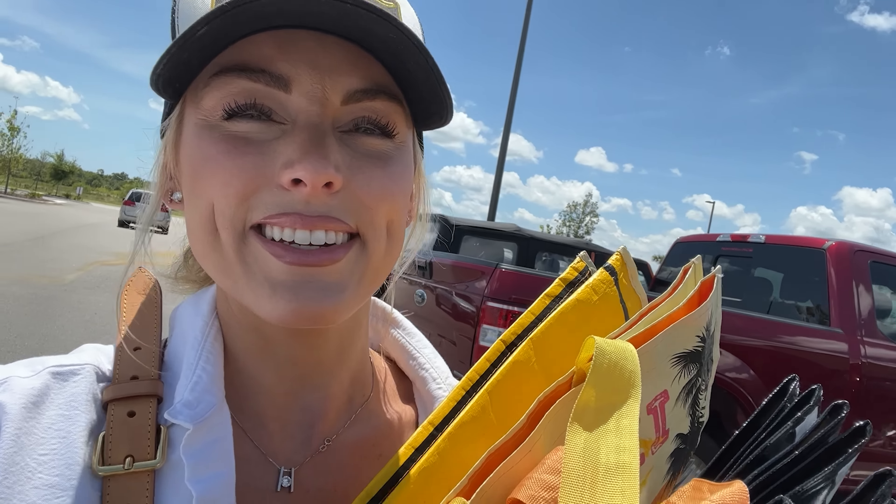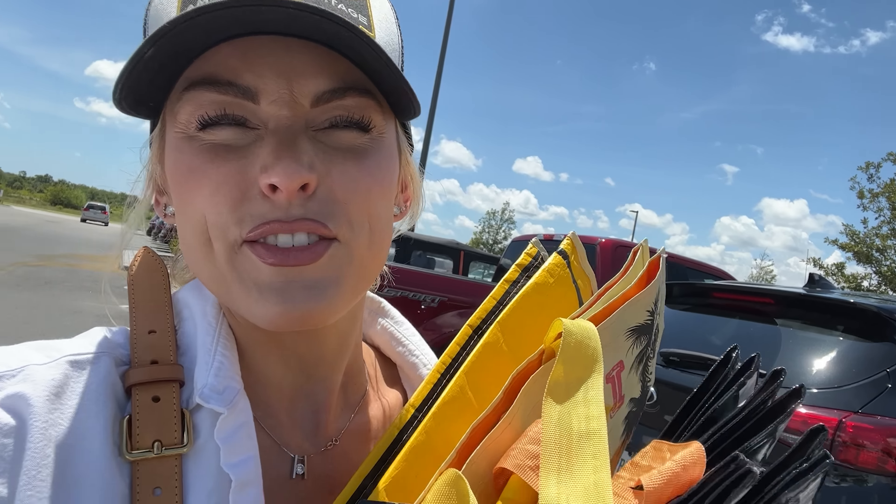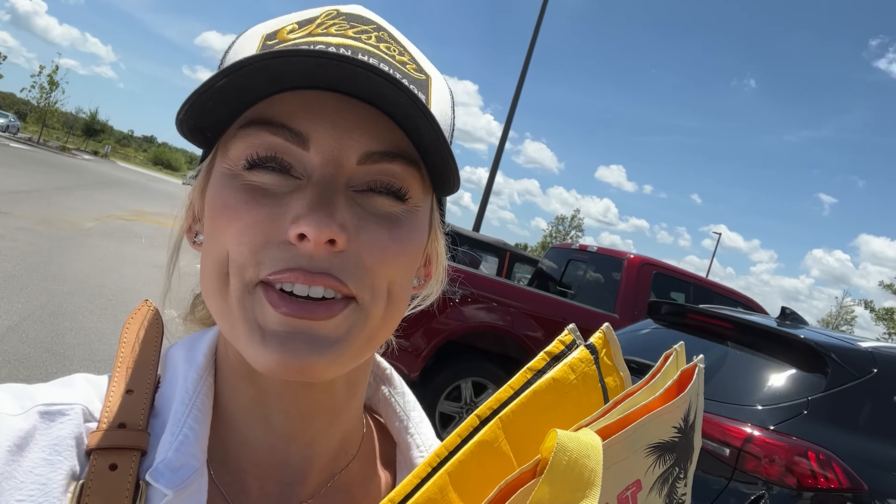My family grew up going to Costco every Sunday — it was like our Sunday activity, so it's kind of nostalgic as well. I just love buying in bulk and I think Costco is fun. If you think Costco is fun, let me know down below if you're just as weird as I am.